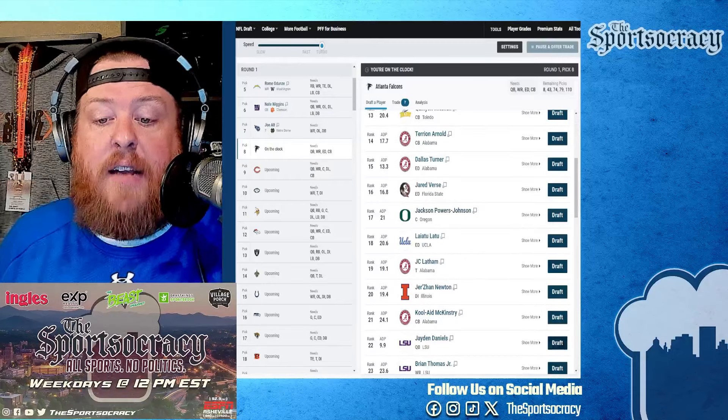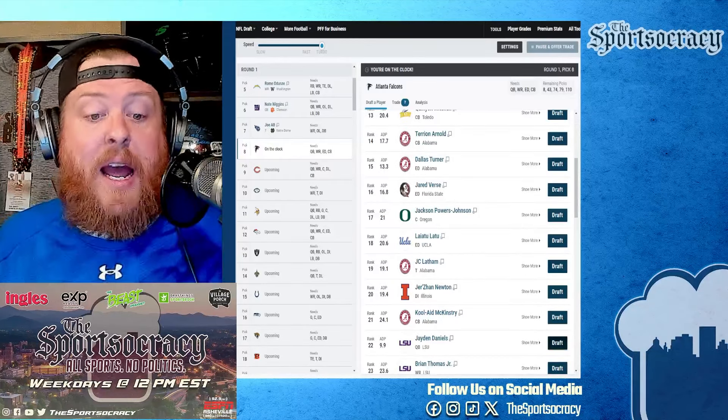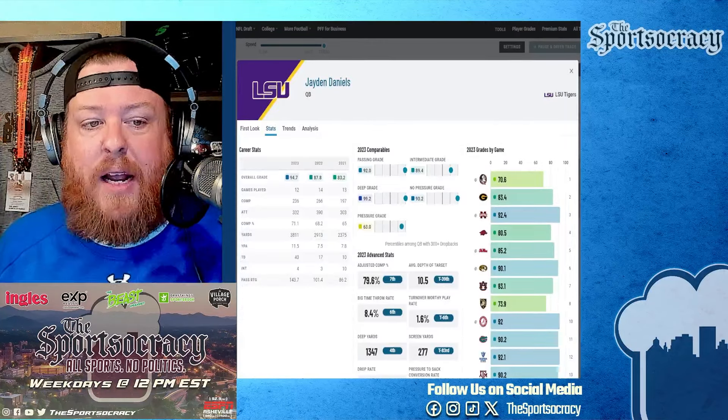We're doing four-round mock drafts for the Atlanta Falcons. Subscribe to the channel so you can see us live this week in Indianapolis, Indiana for the 2024 Scouting Combine. We're using the PFF mock draft simulator here.